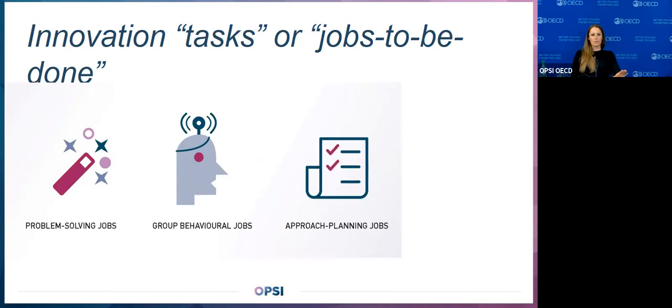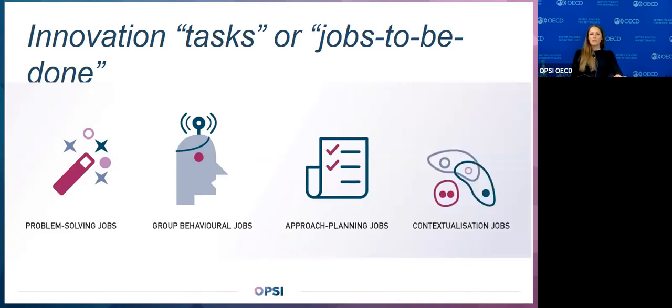Toolkits don't need to have all of these things, but often they have more than just problem-solving jobs. The work of a public sector innovator goes well beyond problem-solving itself — it involves group coordination, setting up good experiences for collaborators, figuring out partnerships. We wanted to make sure innovators could find toolkits that support these other kinds of jobs as well. Examples of group behavioral jobs include building consensus, building shared understanding, converging on a decision, challenging assumptions, and cultivating a different mindset.